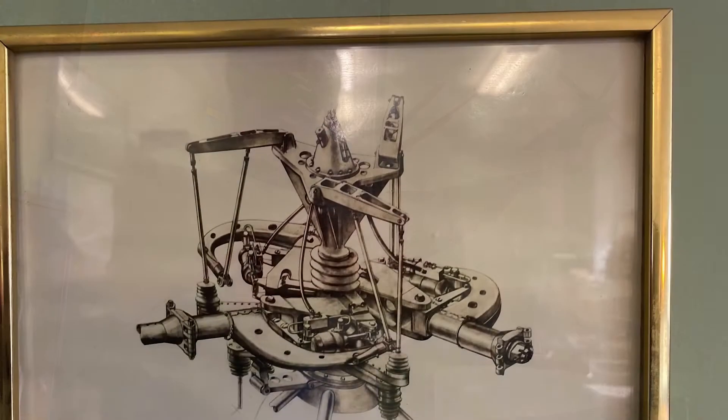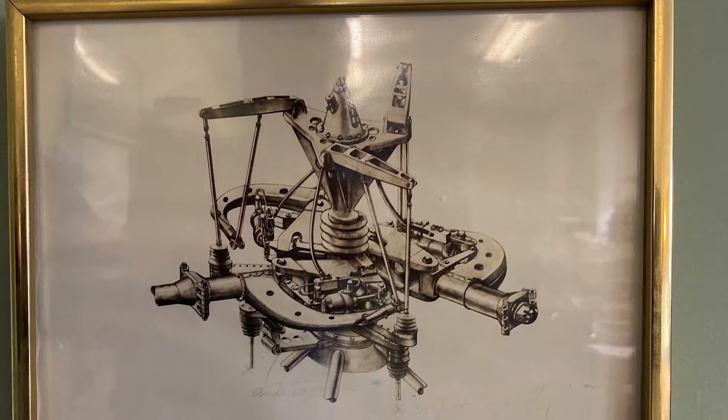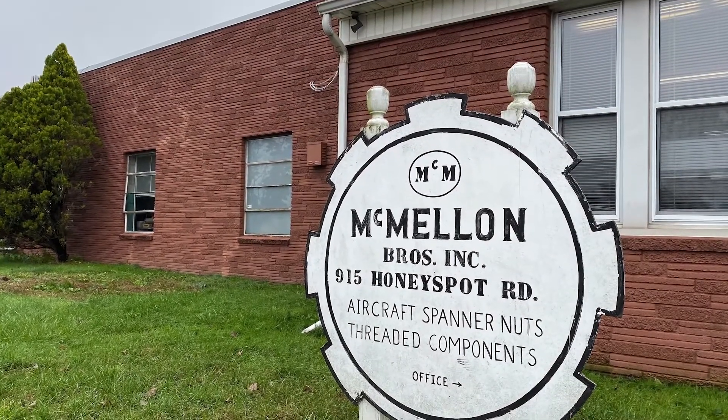Apache, Blackhawk, Chinook — parts for these storied helicopters and other aerospace and defense projects are the focus of MacMellon Brothers, a machine shop in Bridgeport, Connecticut, with a specialty in thread milling.